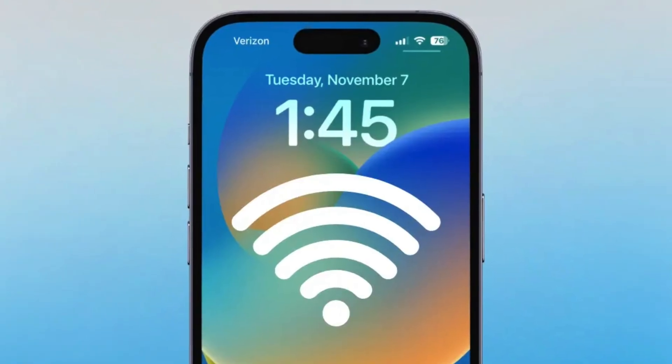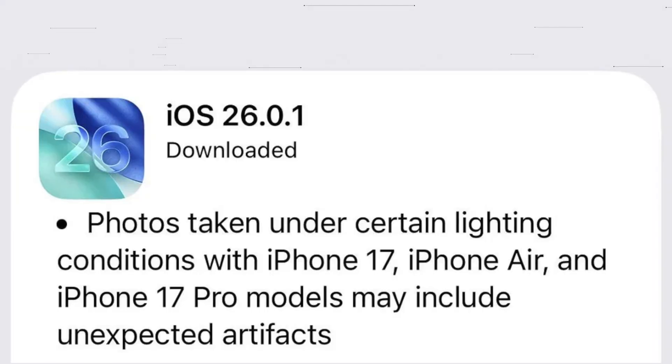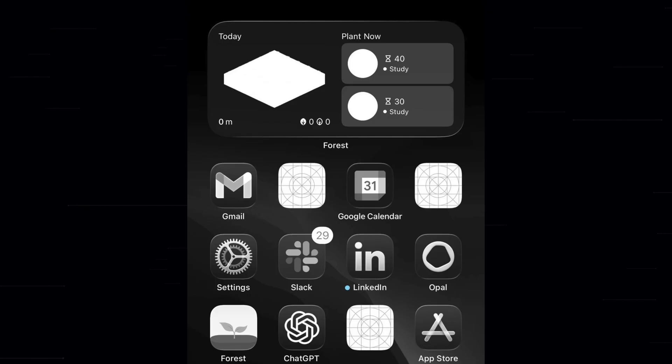For one, it fixes Wi-Fi and Bluetooth disconnects that were hitting some iPhone 17 and iPhone Air devices. It also resolves a bug that caused cellular network to drop right after installing iOS 26, which, as you can imagine, could be really bad. In photos, it fixes weird artifacts that some people were seeing — things like white squiggly lines, black rectangles, especially under certain LED lighting. Another thing that it fixes are blanked out icon apps showing up after applying custom tints. And if you use accessibility features like VoiceOver, some of those were disabled after updating. This patch takes care of that too. Apple also confirmed that iOS 26.0.1 includes important security updates.